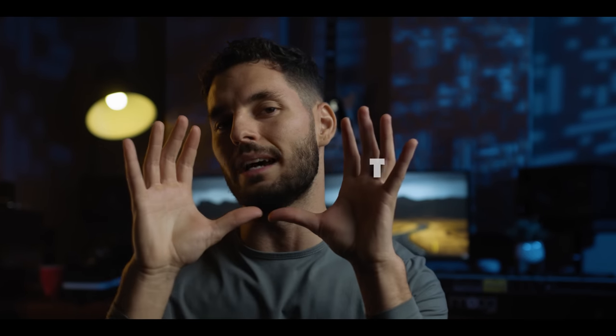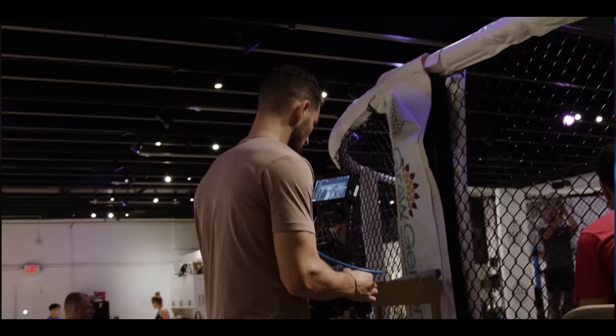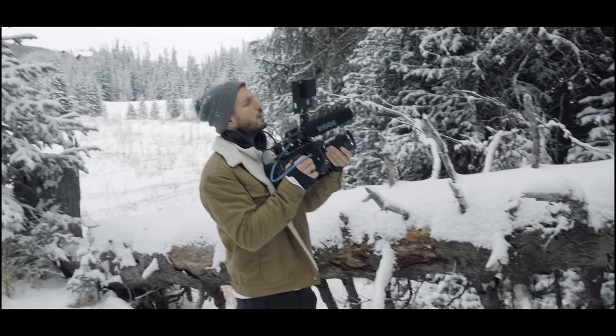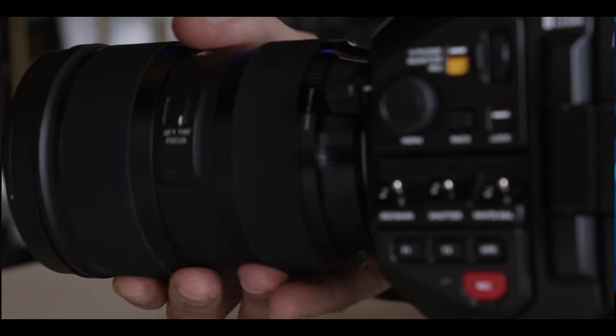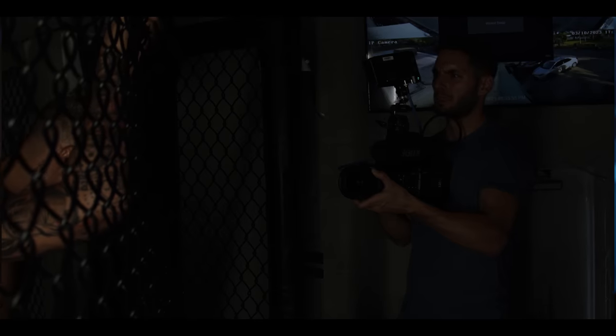What's going on guys, welcome or welcome back to the channel. My name is Alex Arfati, and before you go out and buy your first cinema camera or upgrade your existing one, I just want to tell you guys to wait and hear me out. The Blackmagic 12K is the most underrated and poorly marketed camera on the market. I swear, I don't know what Blackmagic's marketing team was doing when this camera came out, but they weren't doing their job. Now before we jump into the best cinema camera of 2023...